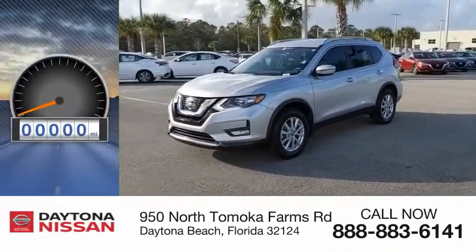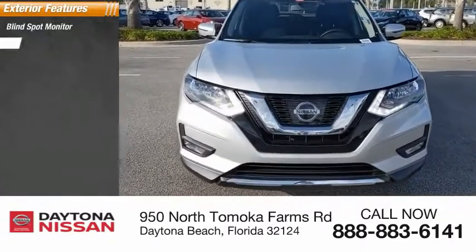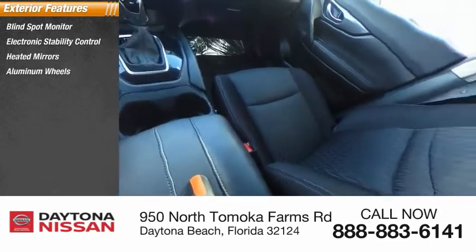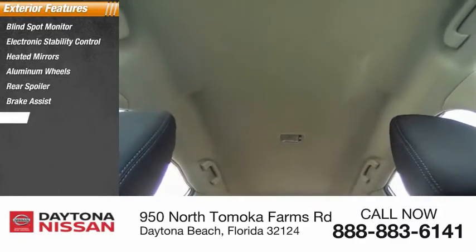This vehicle has less than 25,000 miles. Here are some of this vehicle's great options: blind spot monitor, electronic stability control, heated mirrors, aluminum wheels, rear spoiler, brake assist, traction control, stability control, daytime running lights, and engine immobilizer.